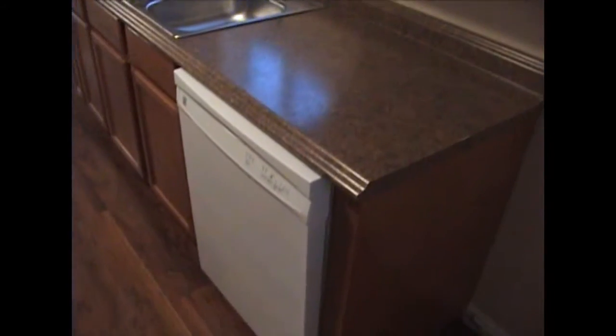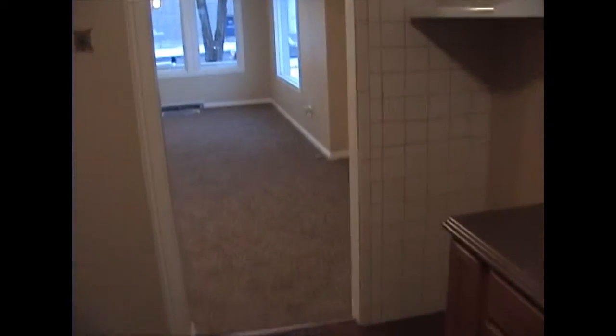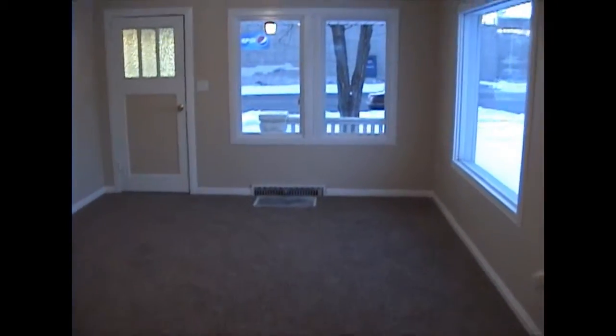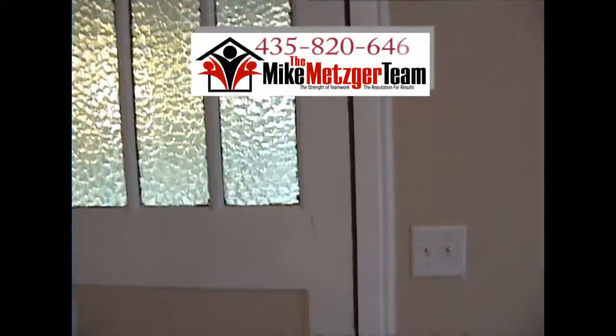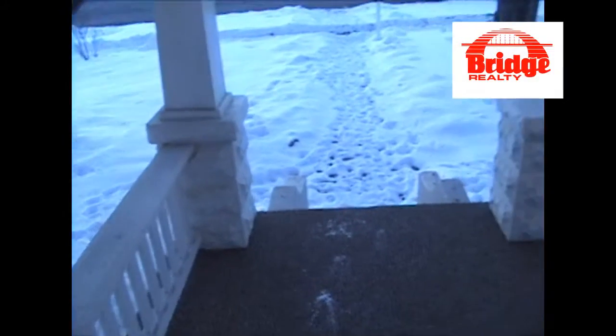Then we'll take a view out the window here at the workshop and the two-car carport. Thanks again for letting me show you through this home. If you'd like to have your own personal tour, please give me a call at 435-820-6469. This is Mike Metzger with Bridge Realty.